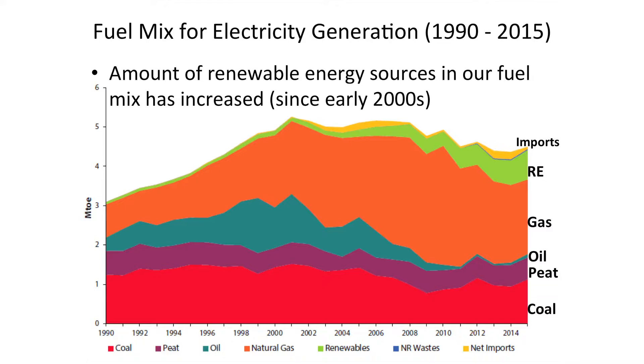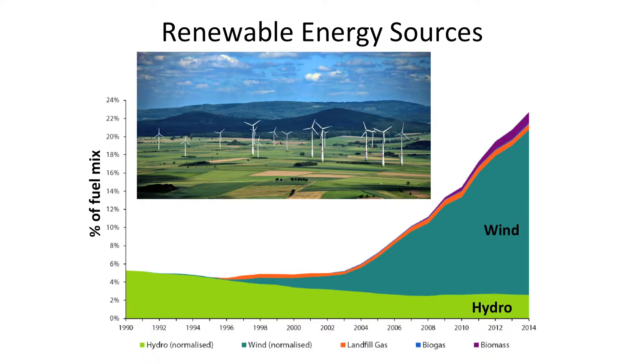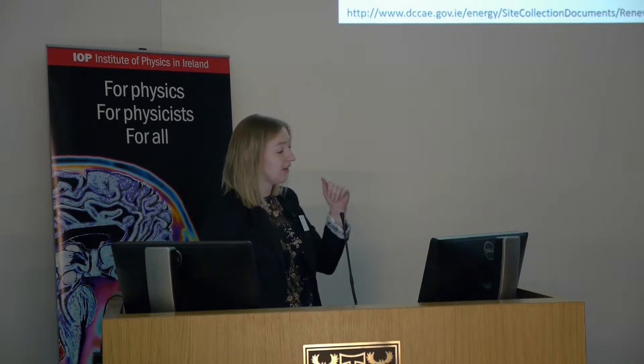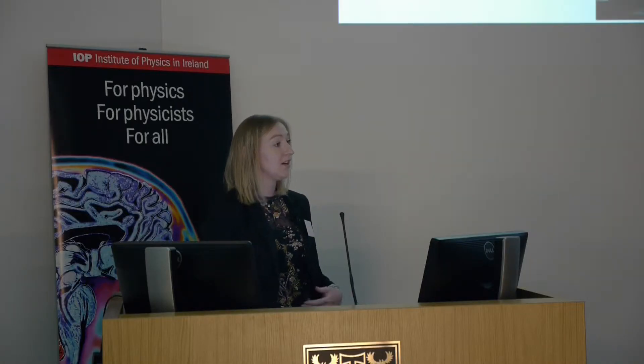Looking historically from 1990 to very recently, the renewable energy contribution shown in green started to increase significantly from the early 2000s. Historically the contribution was mostly hydro, but from the late 1990s and early 2000s there was increasing integration of wind on the grid. That's no surprise to anybody because we see wind turbines going up around the country more and more. A graph of wind installation by year shows it's increasing and that we are relying on wind to meet our renewable energy targets.